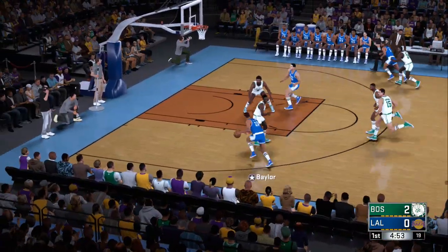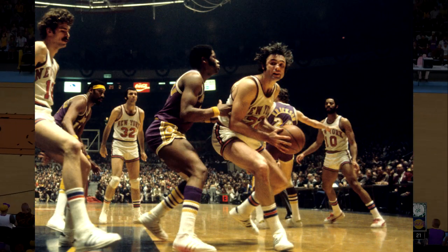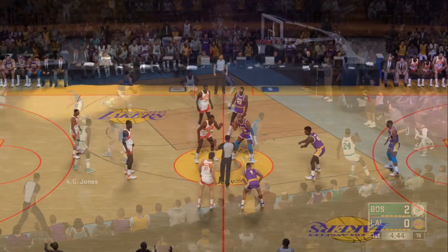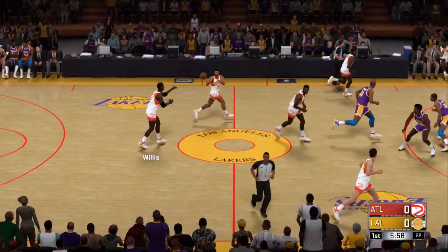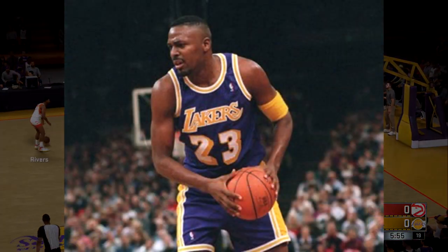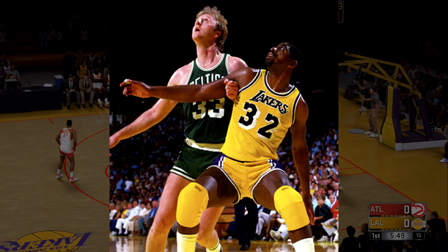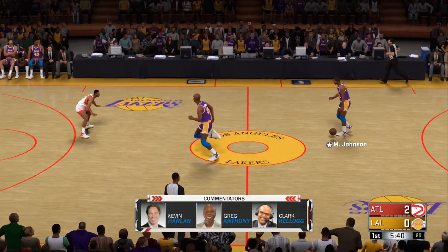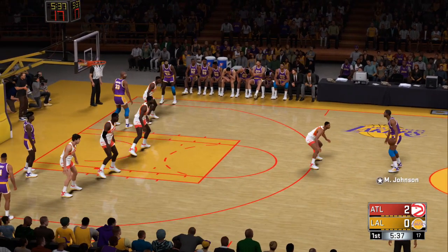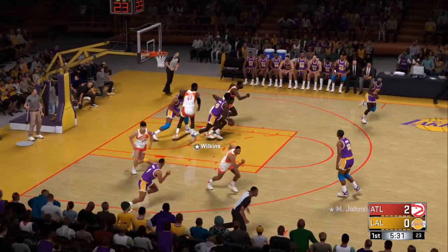In 1972, the Lakers changed up their jerseys a little, changing the waistband to a bold color and adding the Lakers logo to each side of the shorts. In 1974, just two years later, the logo on the shorts was removed, but the waistband stayed the same. In 1978, the Lakers straightened up the wordmark on the front to make it straight instead of tilted, and they also changed the home jersey to have purple surrounded by white in the numbers. Since 1978, the Lakers did not make any changes to the uniforms until 1999.